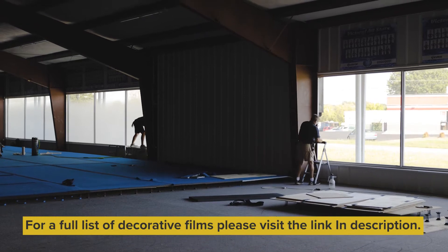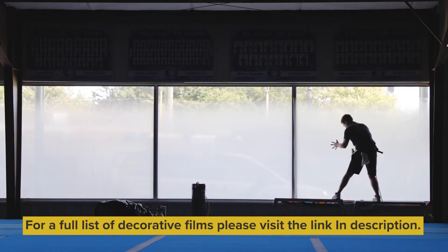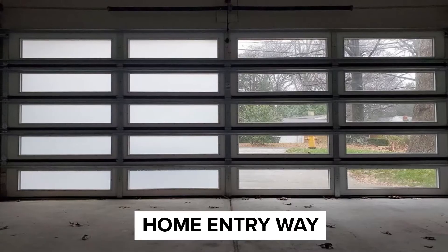Today we've done some decorative film installs. There's anything from texture to patterns, colors, to gradient films like we did today. So there are lots of different options there that you guys can choose from.